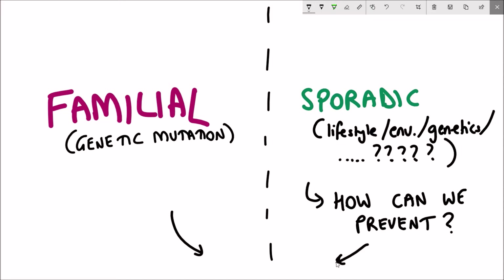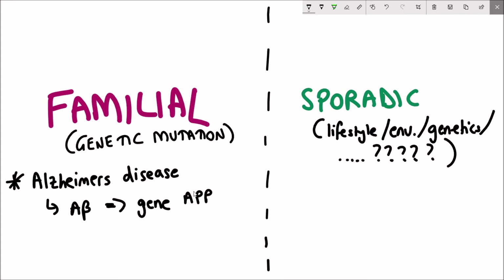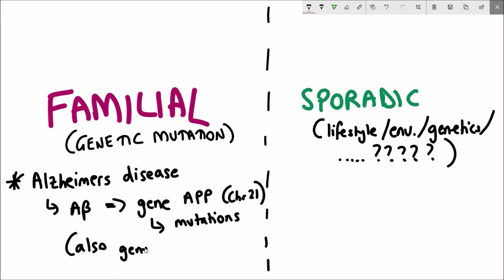Regardless of whether we consider it familial or sporadic, the key questions are: how can we prevent the disease from initiating and progressing, and how can we actually cure it? A big clue comes from the genes mutated in familial conditions. In Alzheimer's disease we see mutations in the gene APP, which encodes the amyloid beta protein. There are also other genes — APOE4, and presenilin 1 and 2 — and understanding the function of these mutated genes can help us understand what causes the disease and develop rational targets for treatment.